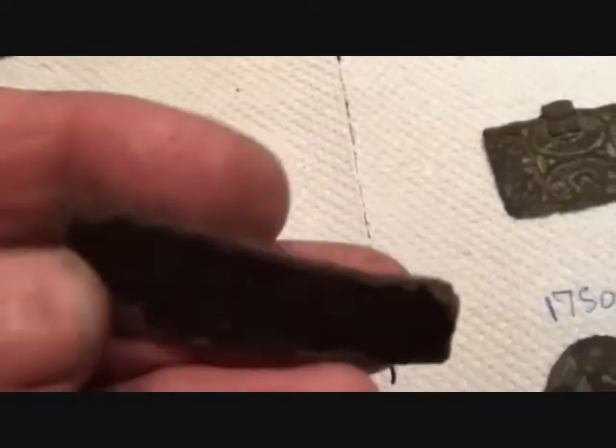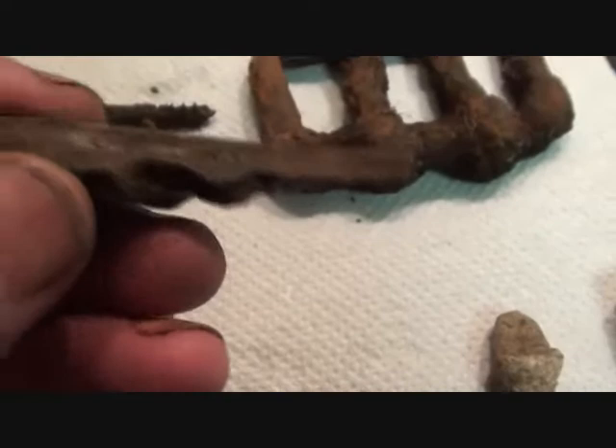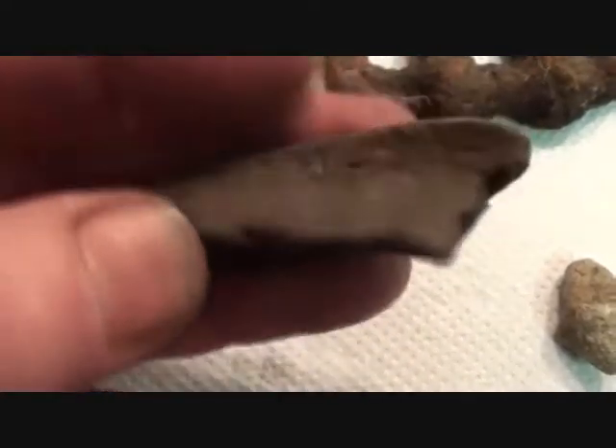A piece here — not sure what, a bit thicker than the others. No idea what it came off. Lead. We've got the usual chunky grot, and we've got the 'hello, what are you?' type pieces which seem to have peeled off from somewhere.